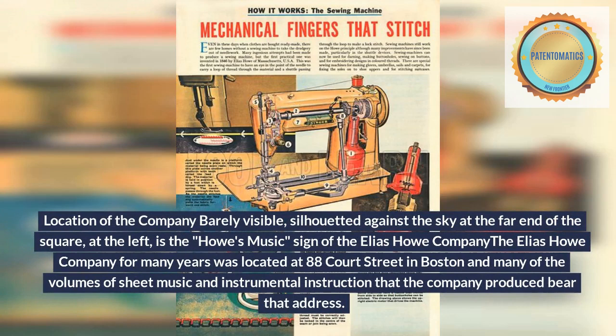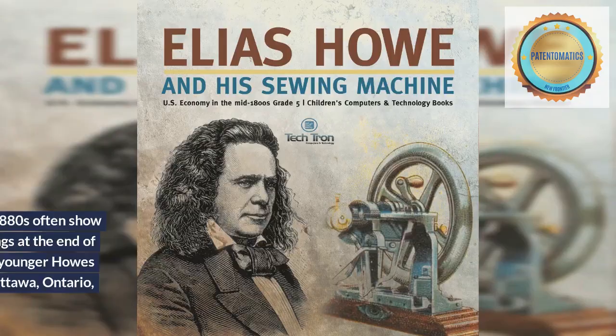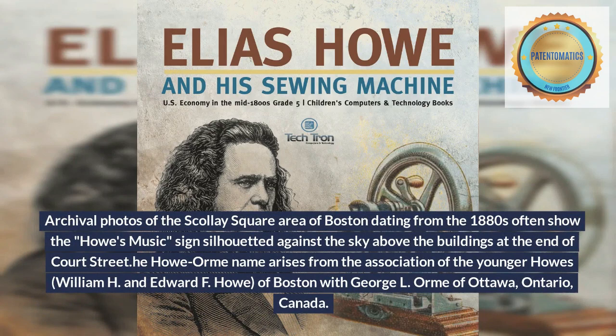The location of the company is barely visible, silhouetted against the sky at the far end of the square — at the left is the Howe's Music sign of the Elias Howe Company. The Elias Howe Company for many years was located at 88 Court Street in Boston, and many of the volumes of sheet music and instrumental instruction that the company produced bear that address. Archival photos of the Scully Square area of Boston dating from the 1880s often show that Howe's Music sign silhouetted against the sky above the buildings at the end of Court Street.